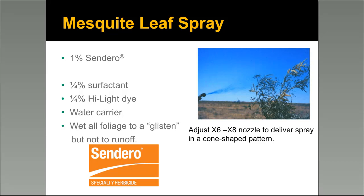Use a 1% solution — think about a gallon, which is right at 128 ounces, so calculate 1% of that. The nozzles we recommend are X6 through X8. You can find these at ag supply places or order them online. Just look for a Conejet nozzle.